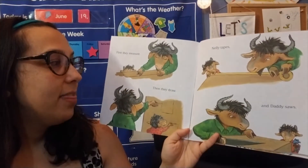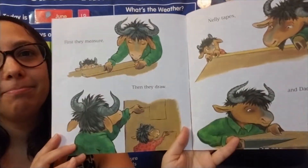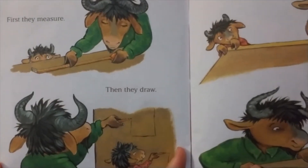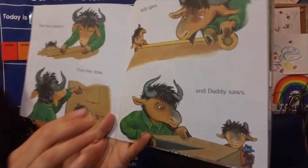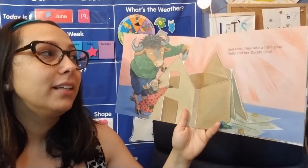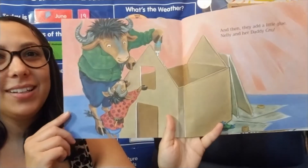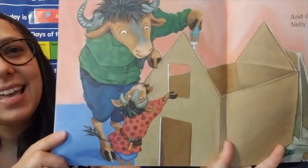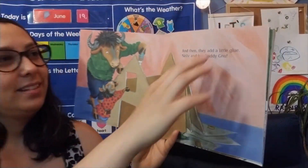First they measure, then they draw. Nellie tapes and Daddy saws. And then they add a little glue. Nellie and her daddy knew. What does it look like, boys and girls? It's a house — they're making a box house. That's really fun.